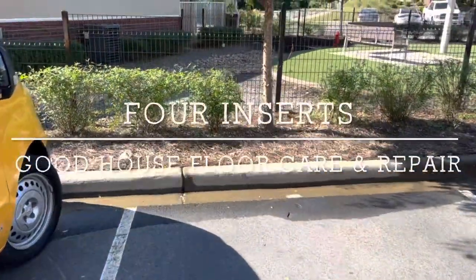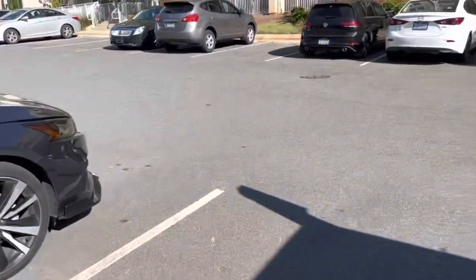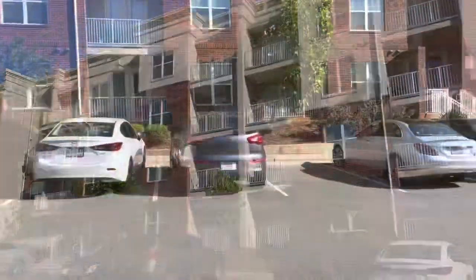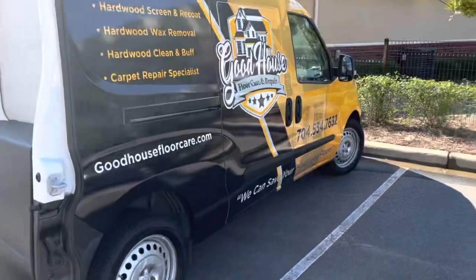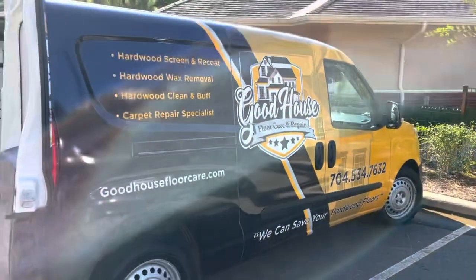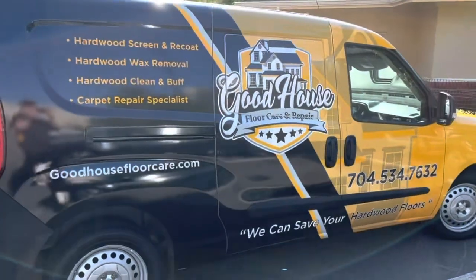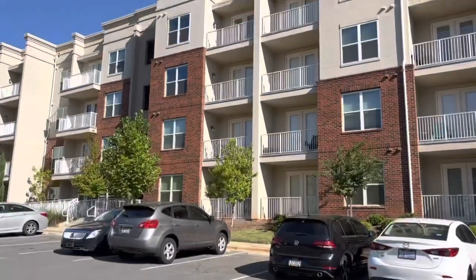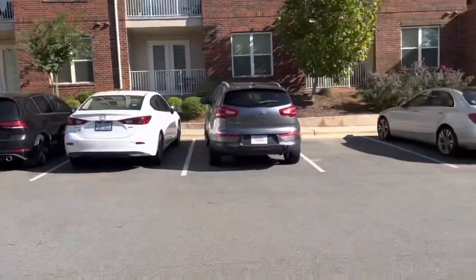What is up Facebook, YouTube — Anthony here with Good House Fork. I'm out here to do three or four bonded inserts due to pet damage. I'm up on the fourth floor today. It's a beautiful day out here in Charlotte, North Carolina. There goes the new Good House mobile — looking good. Thank God there's an elevator, thank you Lord. Anyway, stay tuned for some after-results.